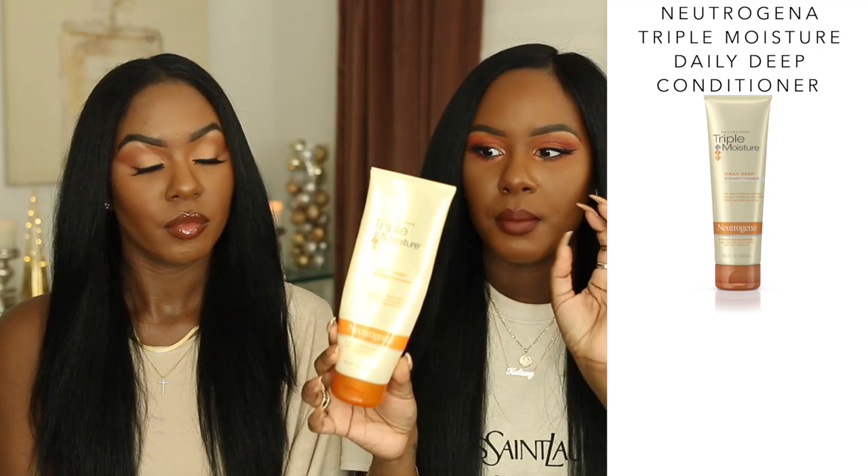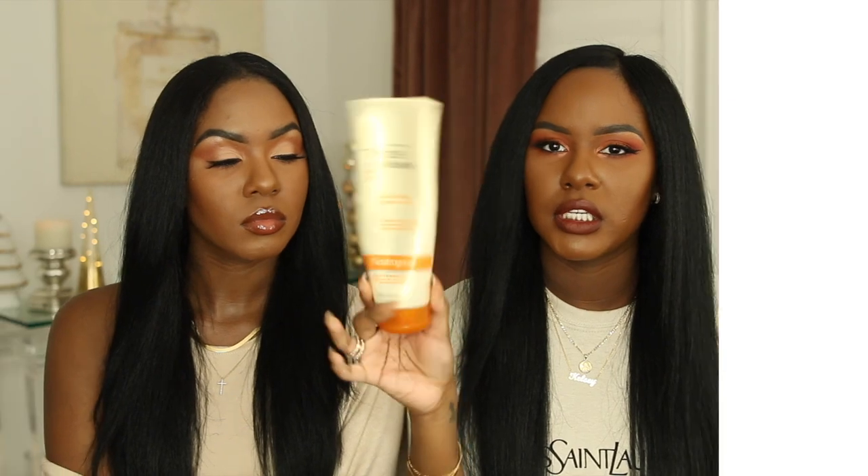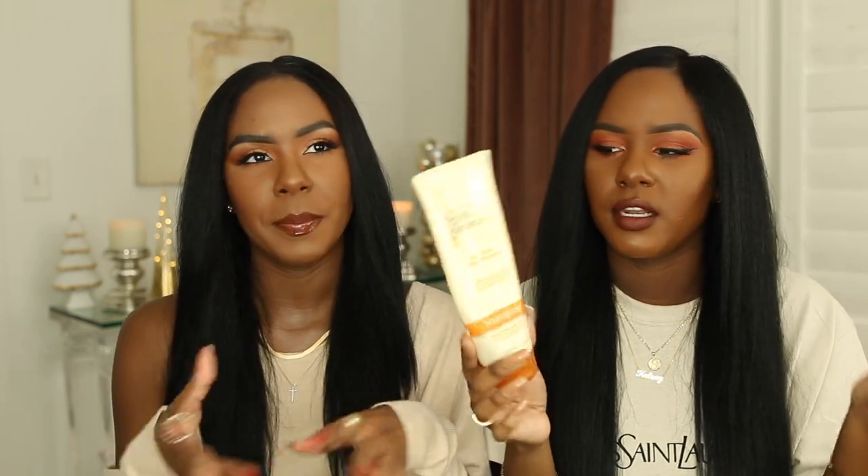I highly recommend the Dove Intensive Repair shampoo and conditioner — I promise you, you won't regret it. If you've been watching us from the very beginning, then you know about this next product: the Neutrogena Triple Moisture Daily Deep Conditioner. This used to come in a jar, but now it's mostly in a squeeze bottle, which I actually prefer because it comes out easier. It's not too thin or too thick — it's the perfect balance — and it makes your hair so soft when you rinse it out, like butter.